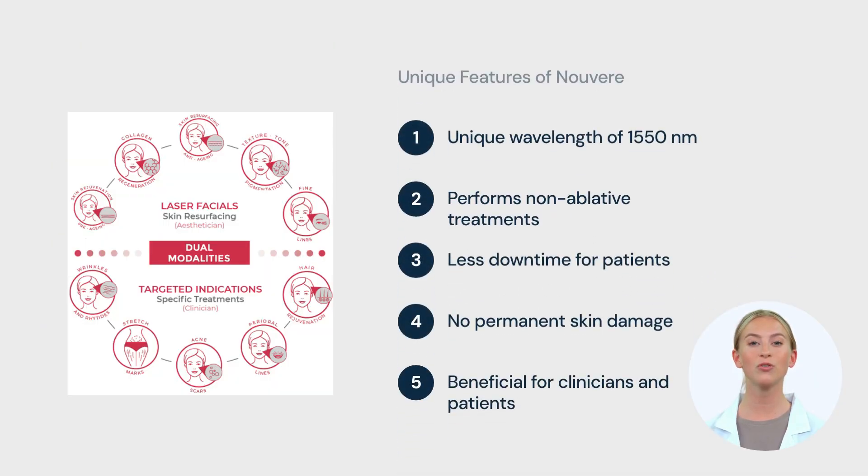What sets Nuver apart is its unique wavelength of 1,550 nanometers. This allows it to perform non-ablative treatments, which means less downtime for patients and no permanent damage to the skin. It's a win-win for both clinicians and patients.